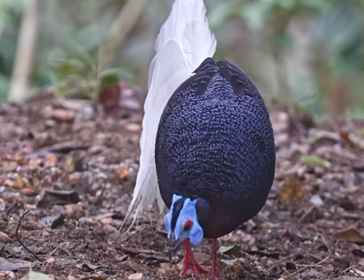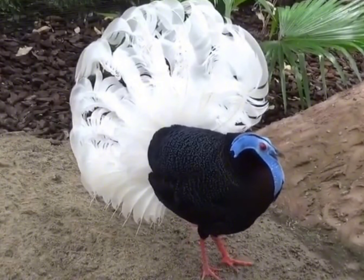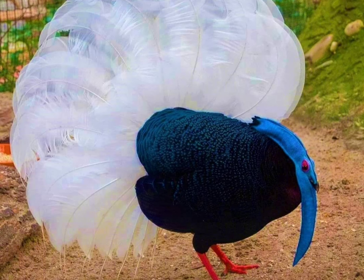Breeding: They build their nests on the ground and females usually lay a clutch of eggs, which they then incubate. Threats: Deforestation, logging, and habitat fragmentation pose significant threats to the survival of Bulwer's pheasant populations.